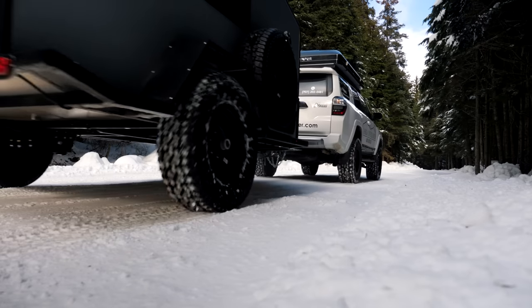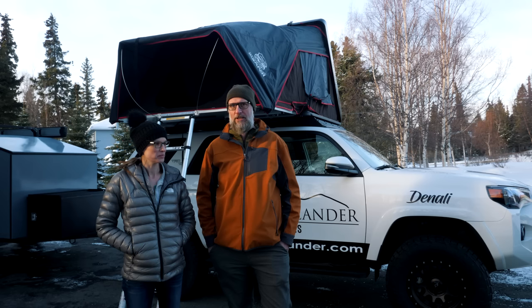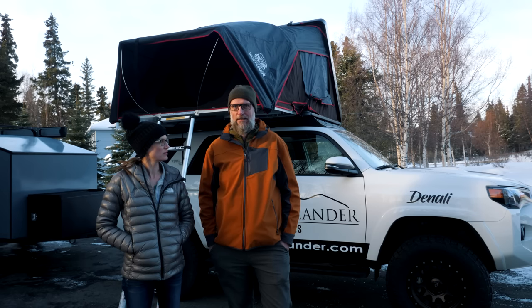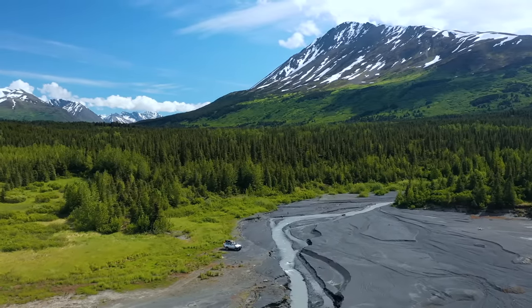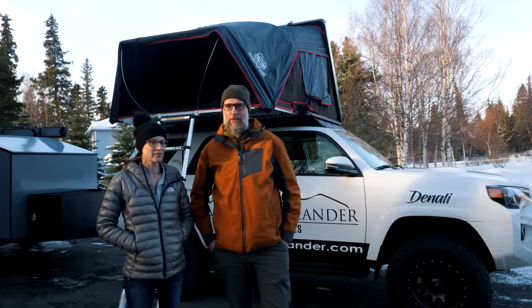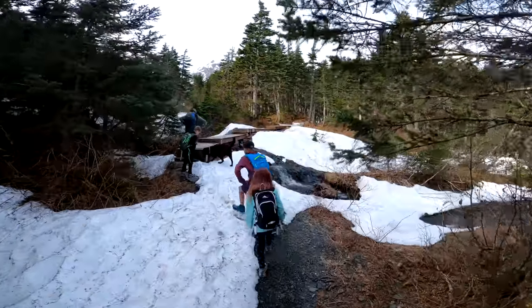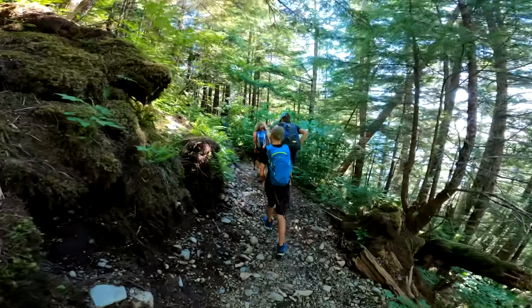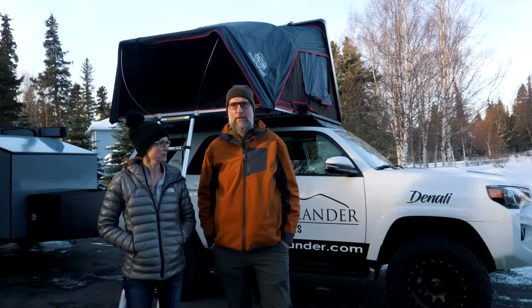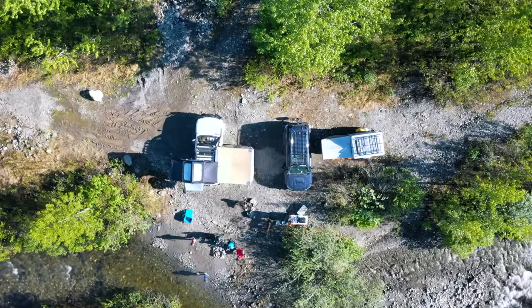We built this rig to be able to go to some of the places that are really kind of out there — some of the special places we go camping with our family. We want to share what the state has to offer in a way that is unique and different. We had a critical age in our life — we've got three kids, a 13-year-old and twin 10-year-olds. We wanted to share Alaska with them. We realized very quickly that our kids are growing up and growing out, and we wanted to create some memories for them. So we decided to get into overlanding, camping, and really exploring the state.